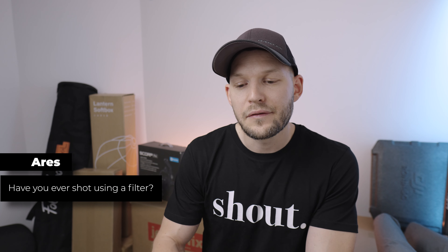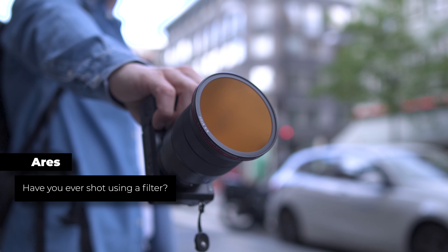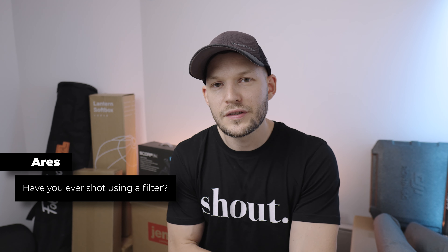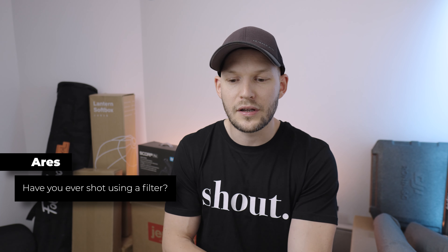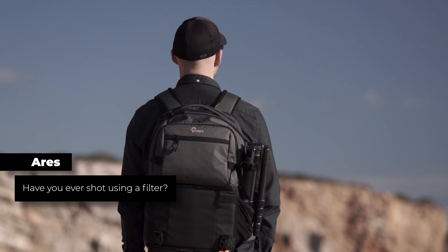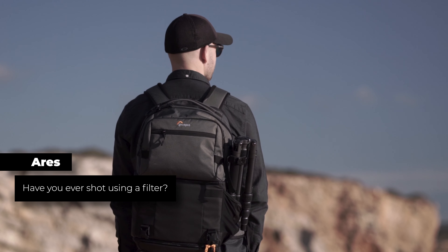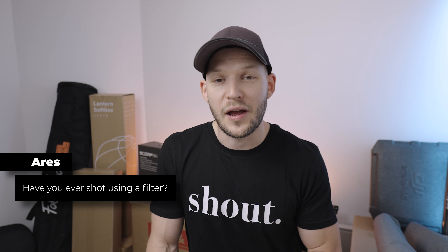Aris asks: have you ever shot using a filter? For videos, yes — I use variable ND filters all the time. I don't use filters too much in photography to be honest, but there are a lot of good filters and you can achieve quite a lot of good effects with them. I'm just too lazy to bring the tripod, because if you want to use filters for long exposure and stuff like that you probably need a tripod as well.